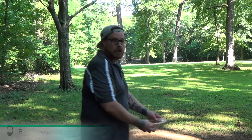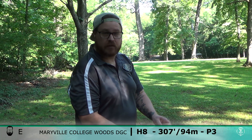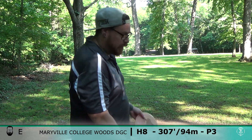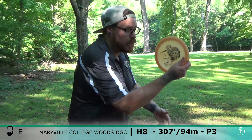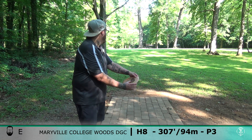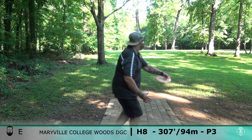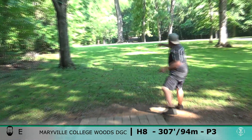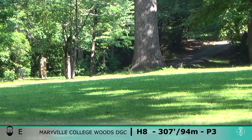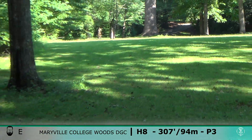All right, 307 again — this is hole eight, a little bit downhill, woods along the left side of the hole. Going old Kiwi again. Man, that faded more than I thought.